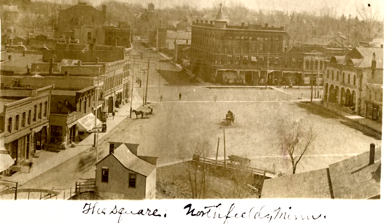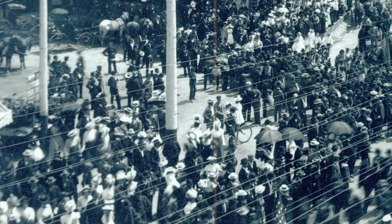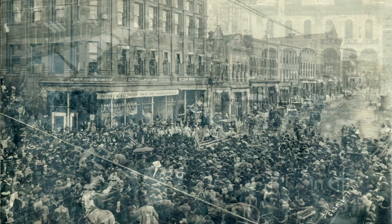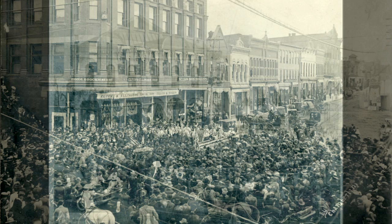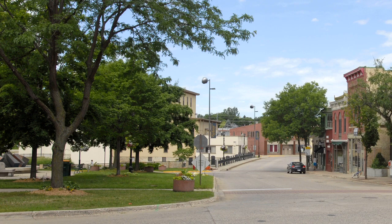Over the years, this square has also seen its share of parades and demonstrations. It was from here that Northfield celebrated its veterans, sent soldiers off to World War I, and welcomed them home. Grand parades passed through it in the days when the Rice County Fair was held in Northfield, and there were concerts and other gatherings, as this 1910 picture shows. In 1939, the Crown Prince of Norway visited Northfield and St. Olaf College, and a grand parade was organized in his honor. In the 1970s, students from Carleton and St. Olaf Colleges gathered in the square with townspeople for war protests. Peace activists have been holding a vigil there every Saturday at noon for years.